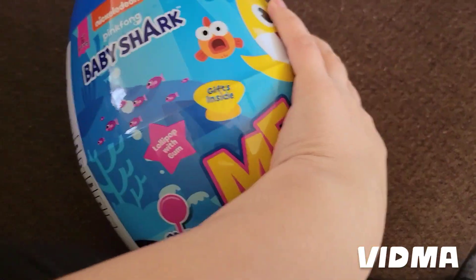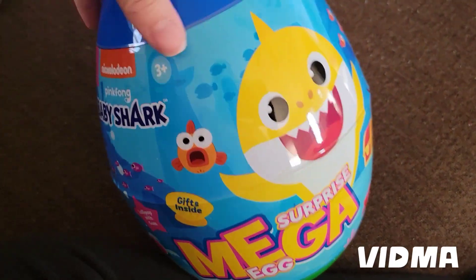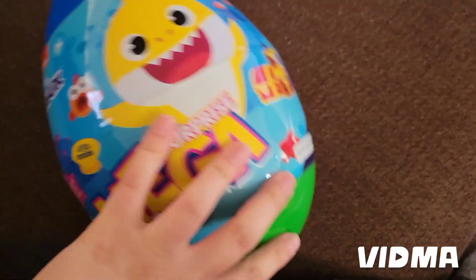My son likes baby sharks, so I got him this little baby shark mega surprise egg. I want to see what it has inside.